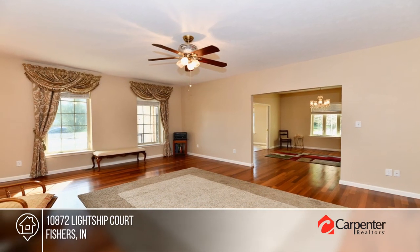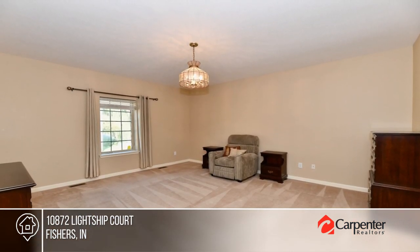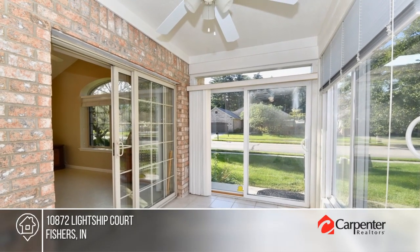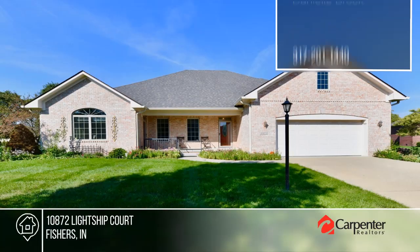There are three bedrooms and two baths, plus a bonus room and a sunroom, nestled in a peaceful neighborhood with easy access to nearby amenities. This is the one for you — call Danielle Brock for details.